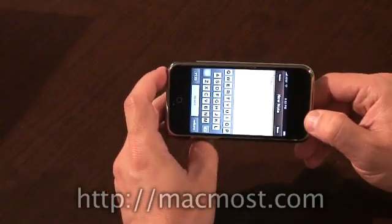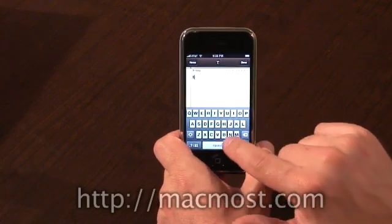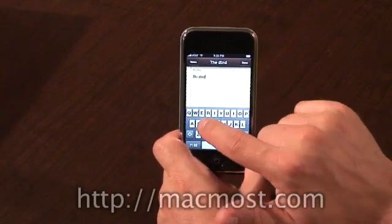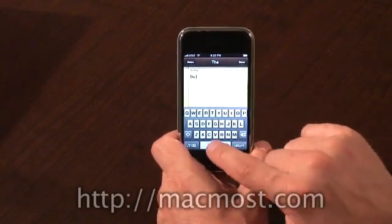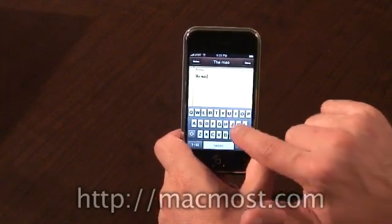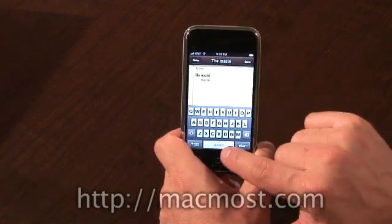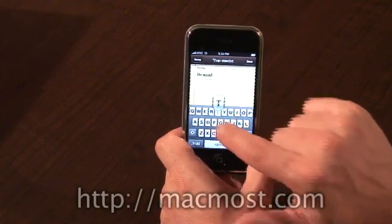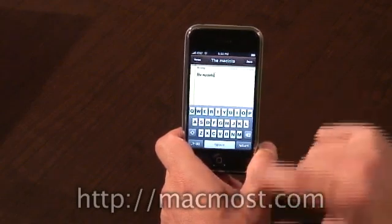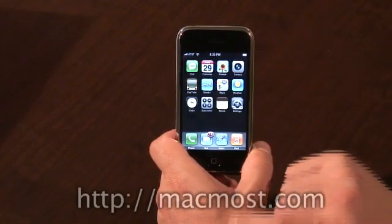However, Notes, as you can see, does not turn to landscape mode. I like typing on a wider keyboard. It does do a very good predictive typing thing — you can see it tried to guess what I was typing. It's going to be interesting to figure this thing out.